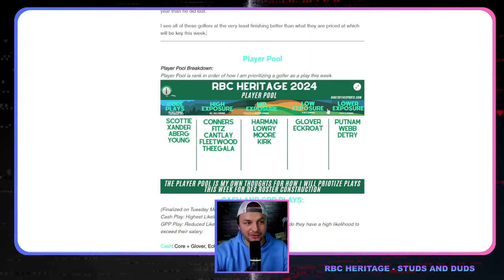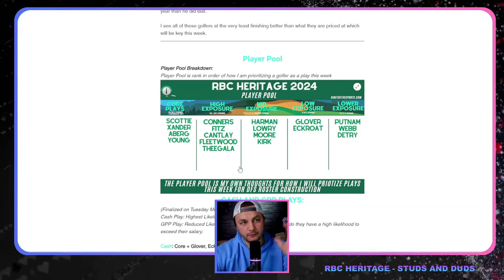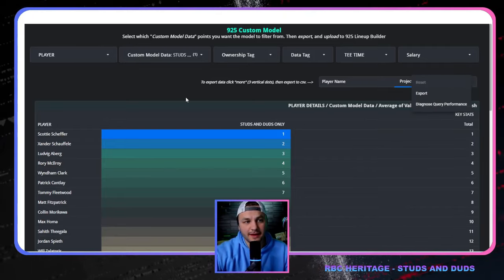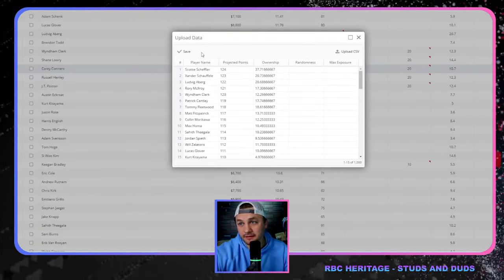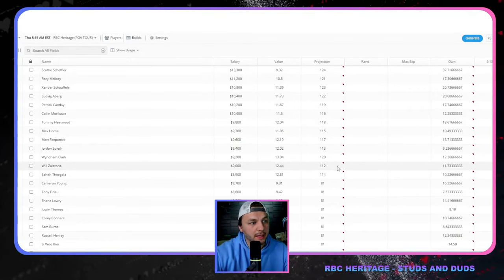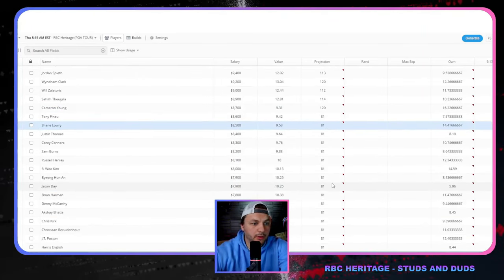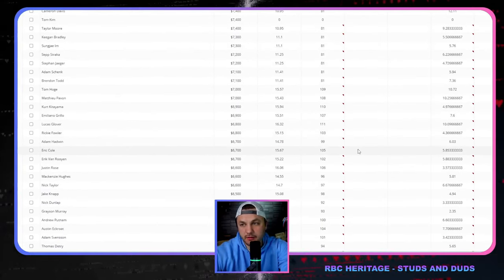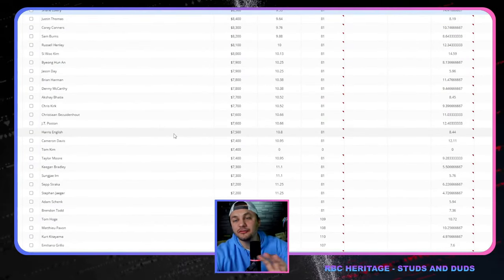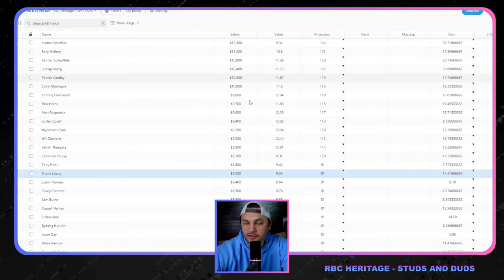My player pool approach: I'm targeting the chalk plays and lower exposure plays simultaneously. For this example, we're going heavy studs and duds. You export the settings into a CSV file, upload it in the tool, and click save — that puts a very heavy emphasis on studs and duds, focusing on golfers over $9K. I'm personally going to bump Cameron Young's projection up to around 120 to tell the data I still want exposure to him. Don't mess around with the mid-tier nuances — just go for the best builds possible.